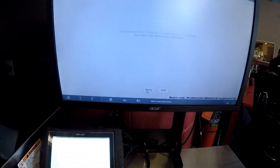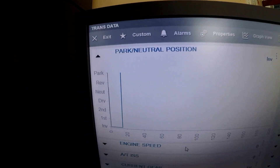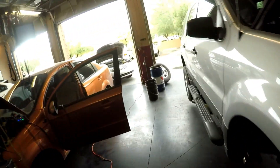Going over to scan data — "Trans range sensor position invalid." All right, that being said, let's come back.